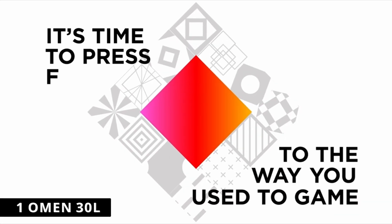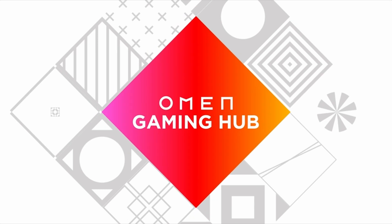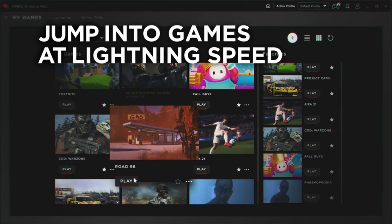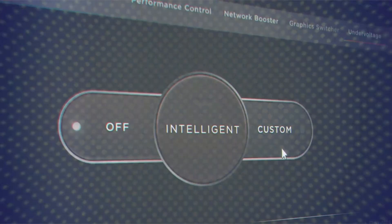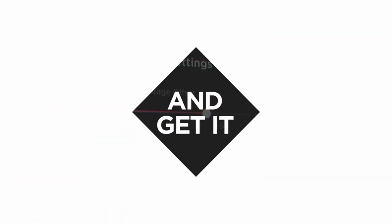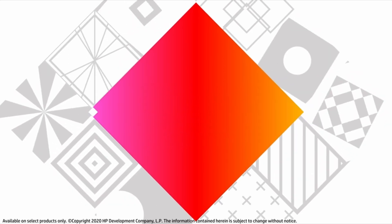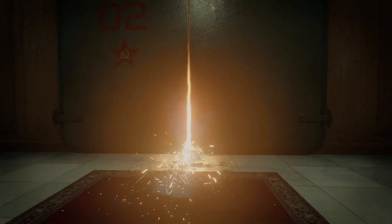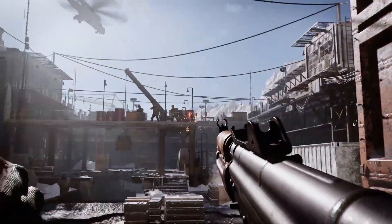Now moving to number 1, the HP Omen 30L. The Omen 30L is a relatively slender beast of a gaming PC, capable of packing some extremely fast components into a compact and attractive chassis. This gaming PC is available in a range of configurations that aren't inexpensive but provide good value. The closest available option comes with an Intel Core i9-10850K and an RTX 3080, as well as ample storage and RAM, for $2,229.